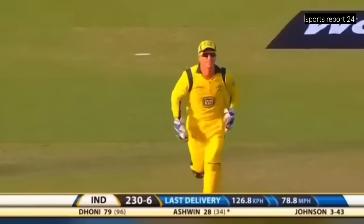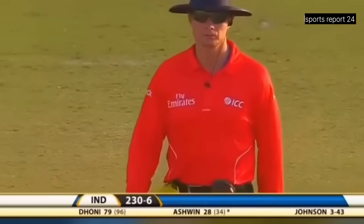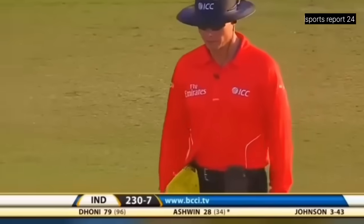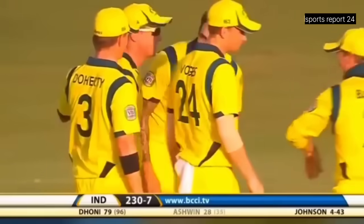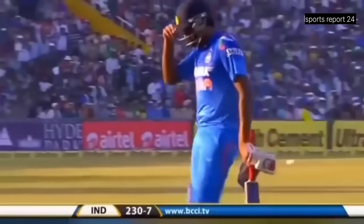Did that carry? Haddin's claiming for the catch — there was a big edge, a big noise. Ashwin is walking. Johnson takes another wicket, 230 for seven.